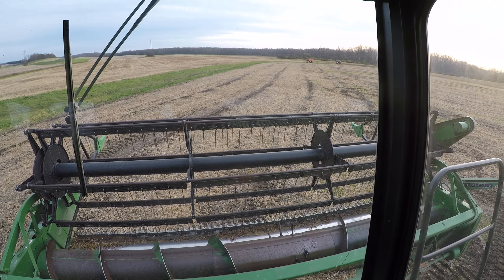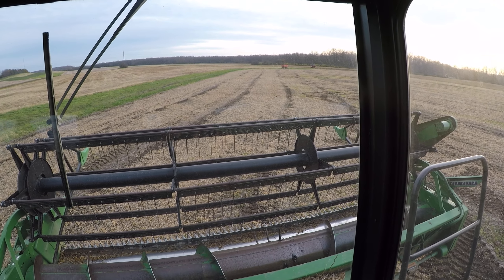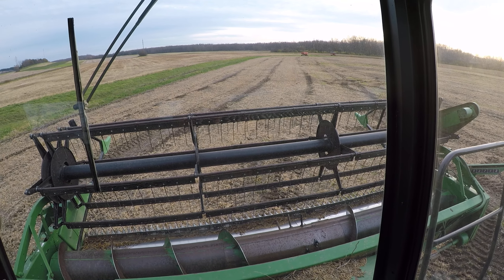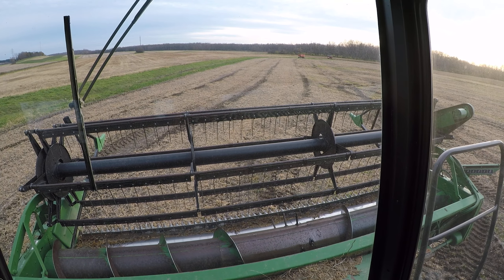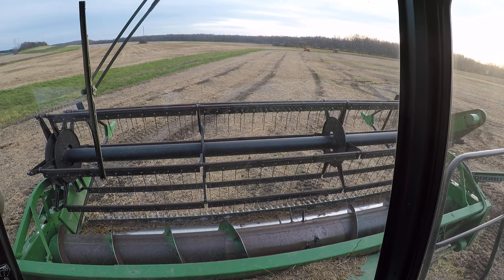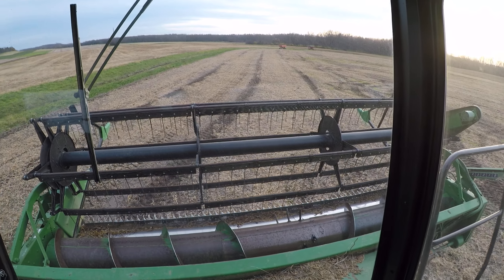2019 harvest season finally over — I couldn't be more happy. With the spring we had, the rains early meant we couldn't get on the field to till ground, and trying to plant through mud — it was just one of those years.